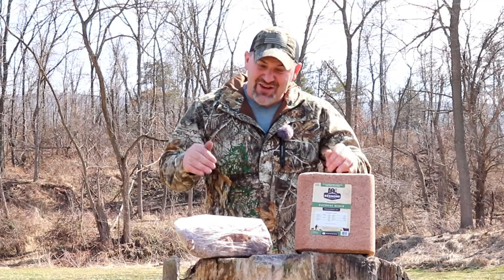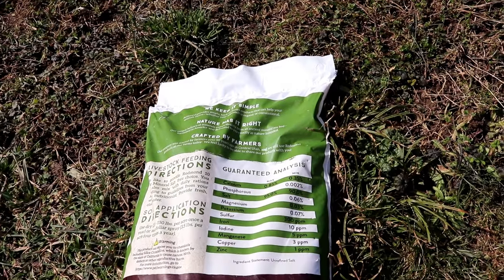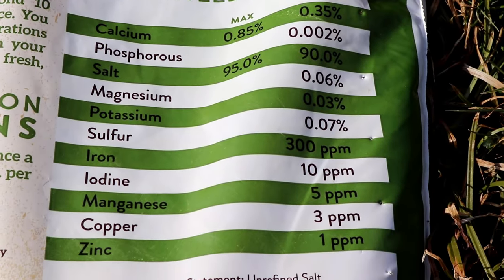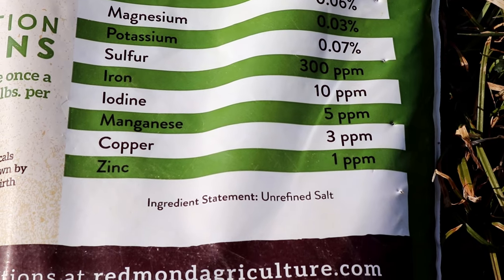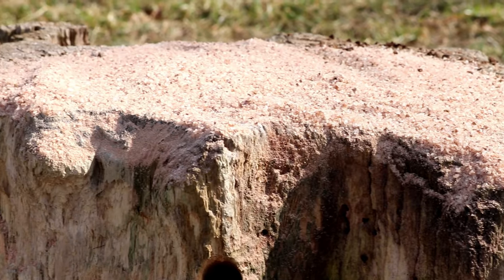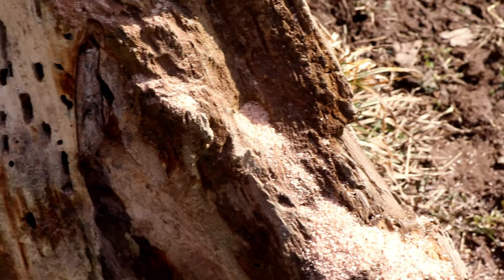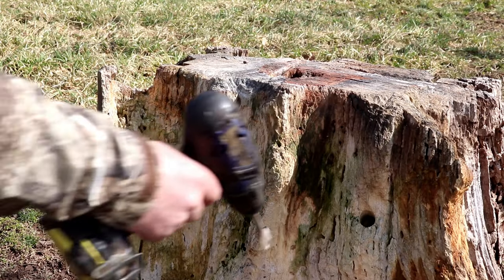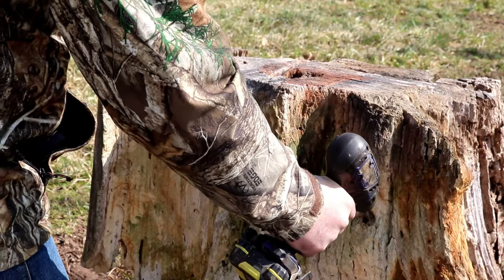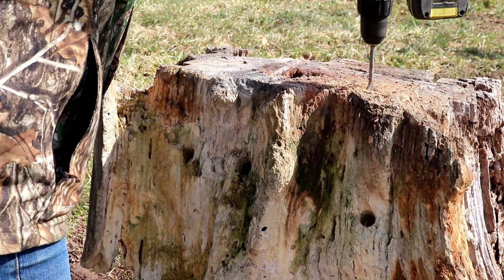Something I've personally found works even better — and is even cheaper — is Redmond salt in fine granular form. When you look at the label and guaranteed analysis, this bag has the exact same ingredients as the Trophy Rock and the agricultural block, just in a fine granular fashion. My go-to method is to find an old stump, drill one-inch holes all around it and on top, then pour the granules into the holes and around the top so they soak down into the wood and ground.